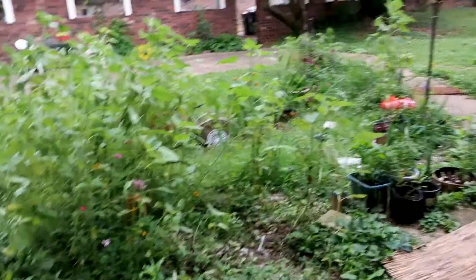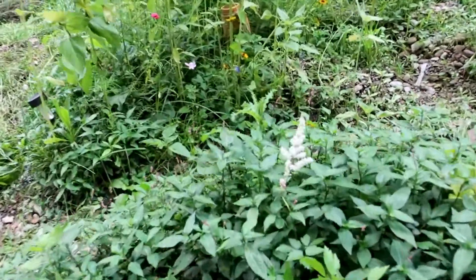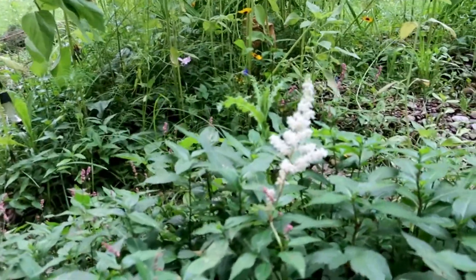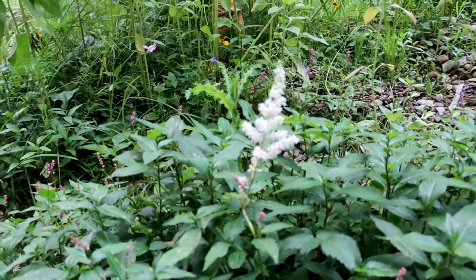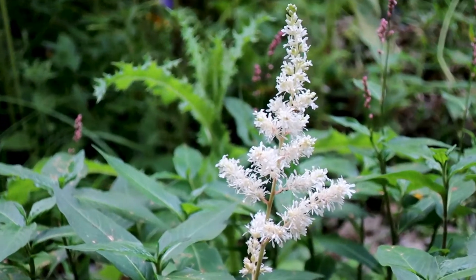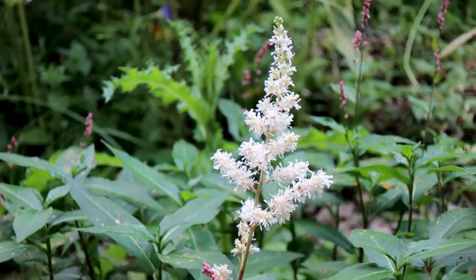Do you see the butterfly bush that sprouted? This is a still bay. Butterflies love this.